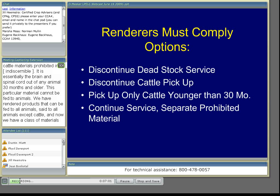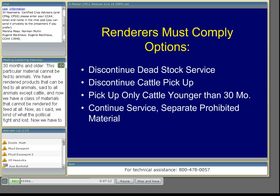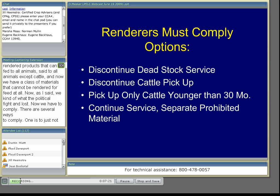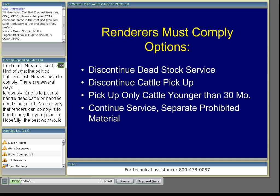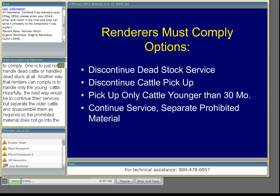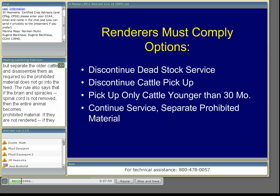Renderers kind of fought the political fight and lost, so now we have to comply. There are several ways to comply: one is to simply not handle dead cattle or dead stock at all. Another way is to handle only the younger cattle. Hopefully the best way — and the way most renderers will handle it — is to continue their services as before, but separate the older cattle and disassemble them so the prohibited material does not go into feed. The rule also says that if the brain and spinal cord is not removed, the entire animal becomes a prohibited material, resulting in a large volume of disposal material that has to go to a landfill or other process.